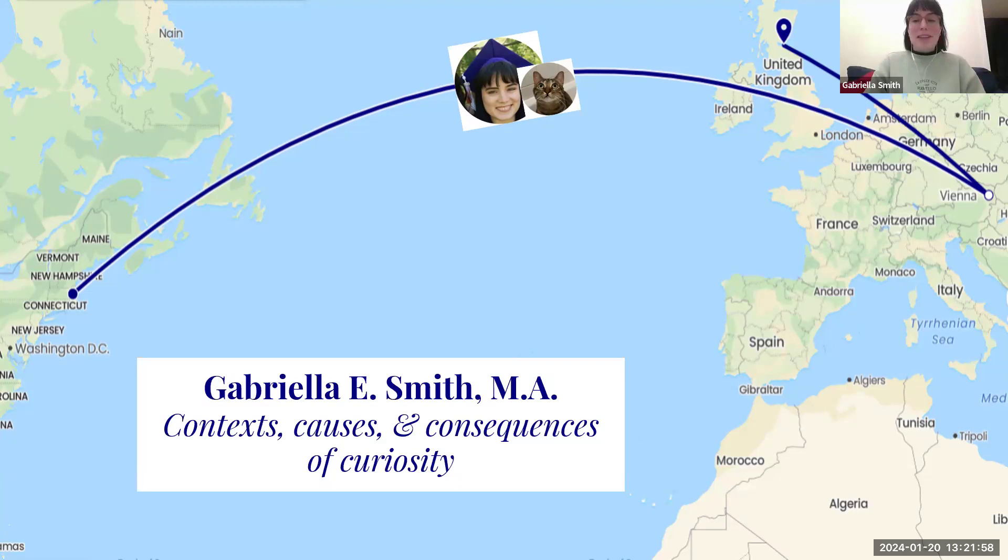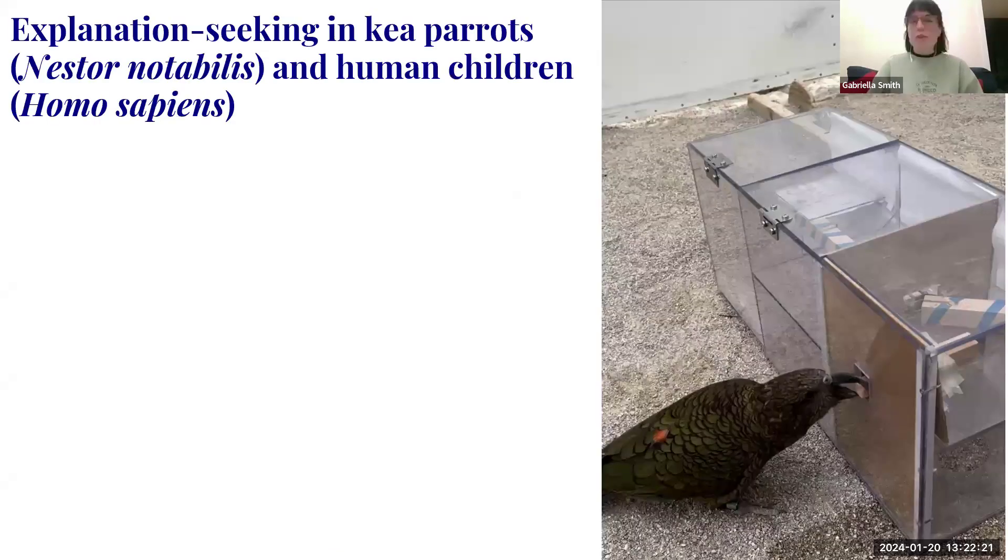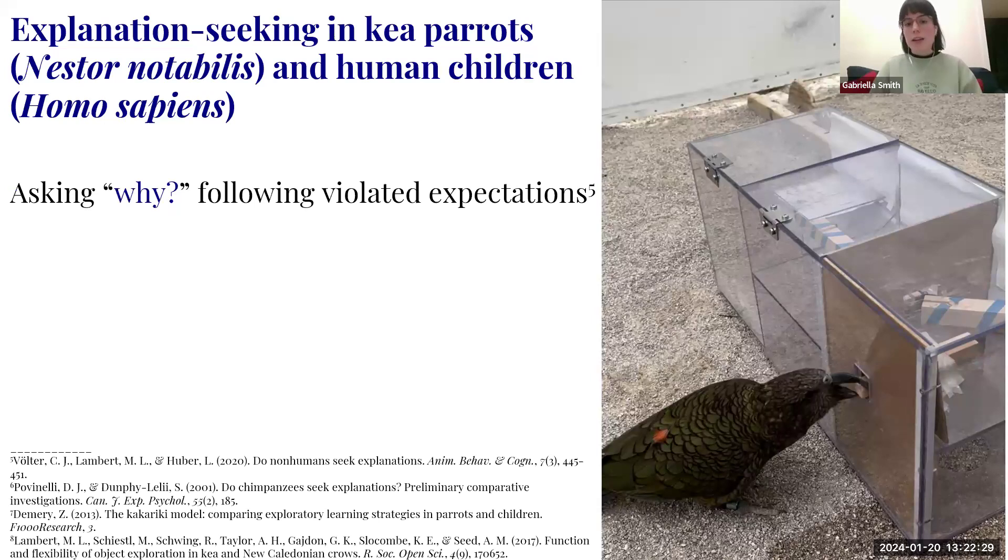What better animal to study curiosity than kea? My two universities are associated with this work, and among my subjects are Skipper and Molly. My first study is called 'Explanation Seeking in Kea Parrots and Human Children.' Explanation seeking is asking why following a violated expectation — like when a light switch doesn't work, you go look at it, fiddle with it, check the bulb. Previous research claims only humans do this.